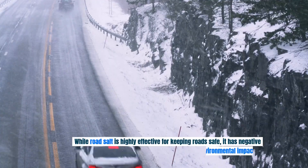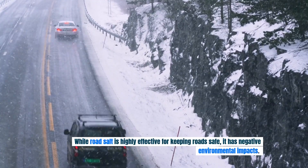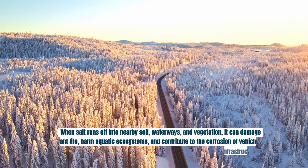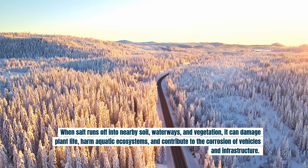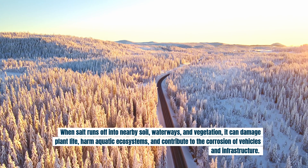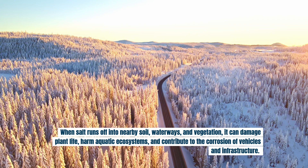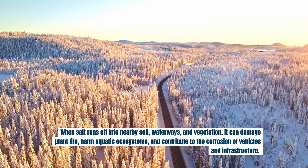While road salt is highly effective for keeping roads safe, it has negative environmental impacts. When salt runs off into nearby soil, waterways, and vegetation, it can damage plant life, harm aquatic ecosystems, and contribute to the corrosion of vehicles and infrastructure.